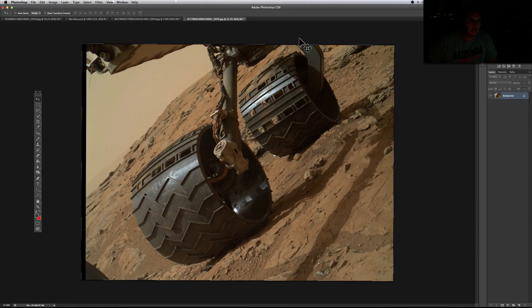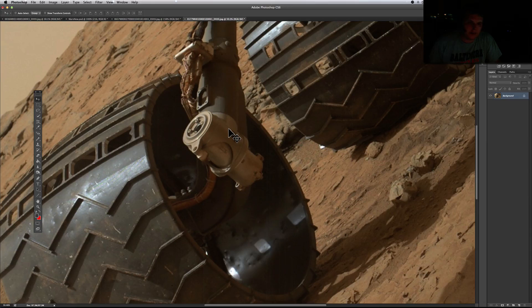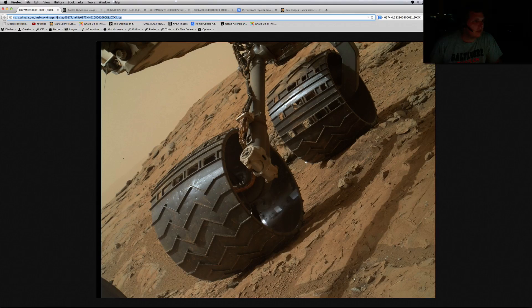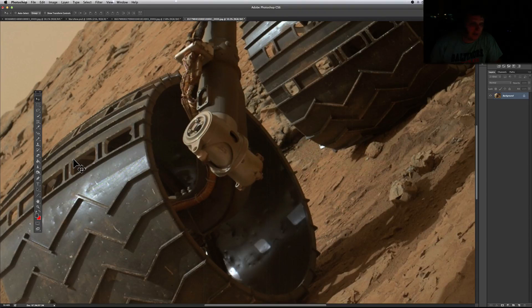Here's another rover shot from Sol 177. This is a picture of the tires — look at the tires before they got all beat up. They look horrible now, but in this shot there are some peekaboo things in the background. I love these shots because they're done with the Mast camera, and even the stuff in the background looks pretty good.